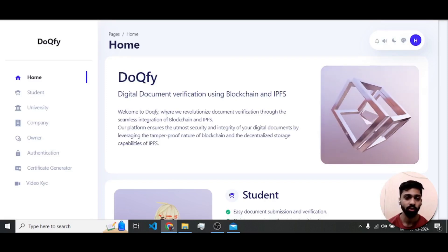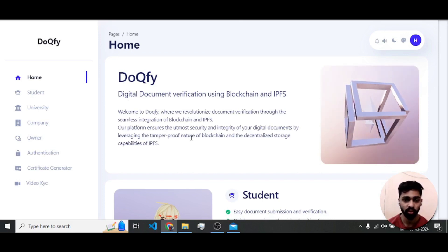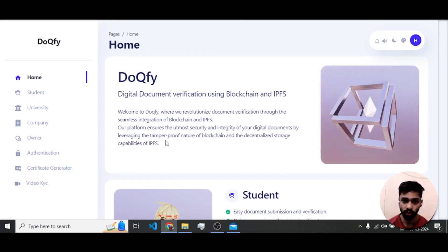Hello friends, this is the project that I have made for my final year computer science and engineering, named Dockify. It's a digital document verification system using blockchain and IPFS — a decentralized storage solution using blockchain and IPFS for storing the files.